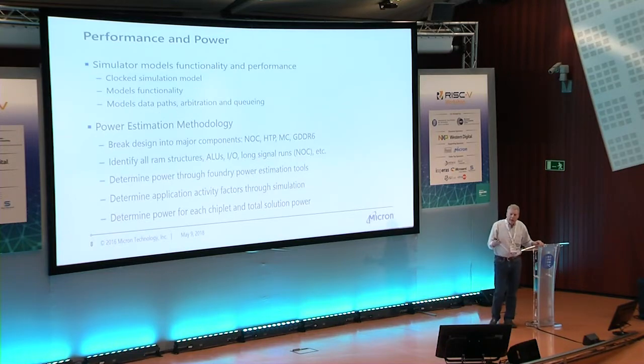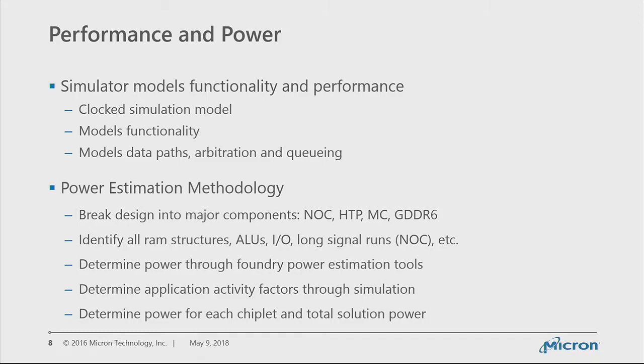We modeled both performance and power. For performance we have a simulator that accurately models functionality with clock-based simulation, modeling the data path, arbitration points, and queuing points. As the simulation runs it models both functionality and the time progression. This technique should be around 10% accurate, plus or minus — plenty accurate for this level of simulation. For power estimation, we broke the designs into major components and structures, used Global Foundry's libraries, determined activity rates through simulation, and identified power per chiplet.